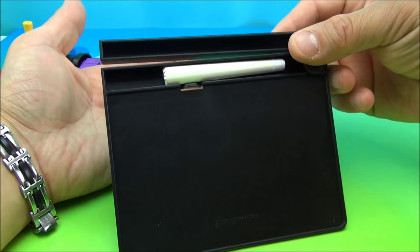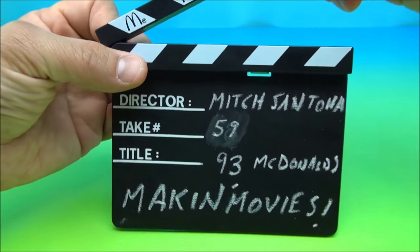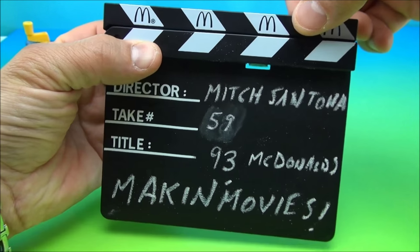It comes complete with a big chunk of chalk. And before each and every take, I like to just sit this right in front of my camera and go, Action!